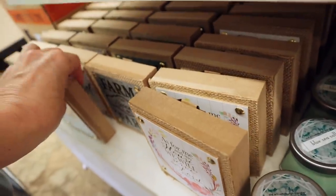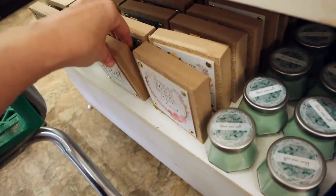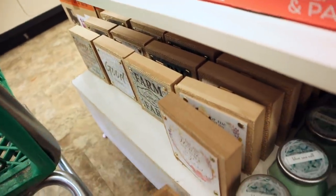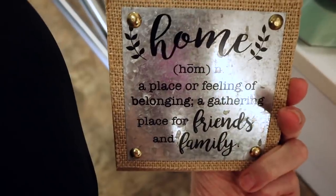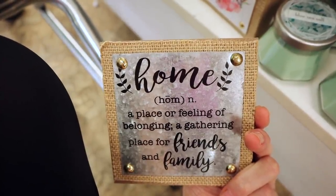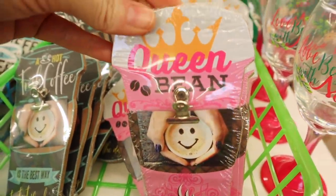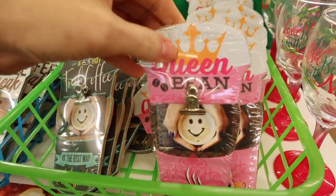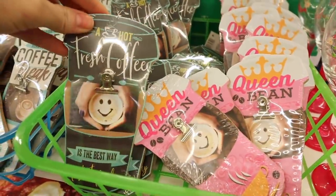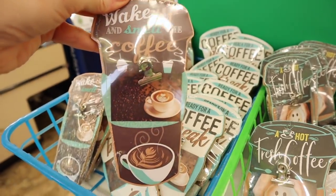There's another sign that looks like plank wood and says 'Good Vibes,' and a galvanized one that says 'Home' with the definition of 'a place or feeling of belonging and gathering place for friends and family.' These are so beautiful. Up top we have these little clip stands — they have a back so they can stand up. One says 'Queen Bean,' and there's another one that says 'Wake Up and Smell the Coffee.'